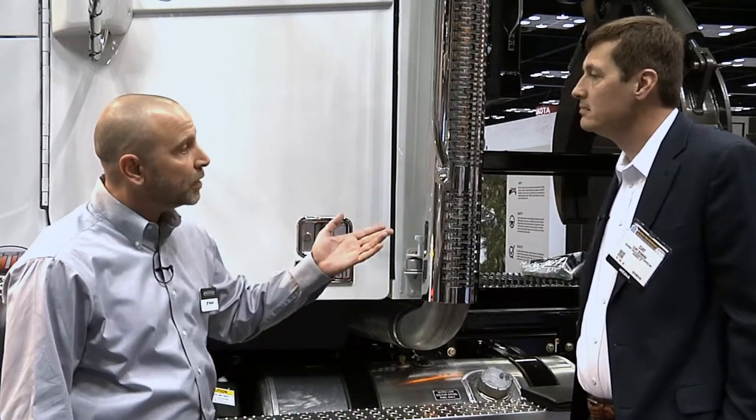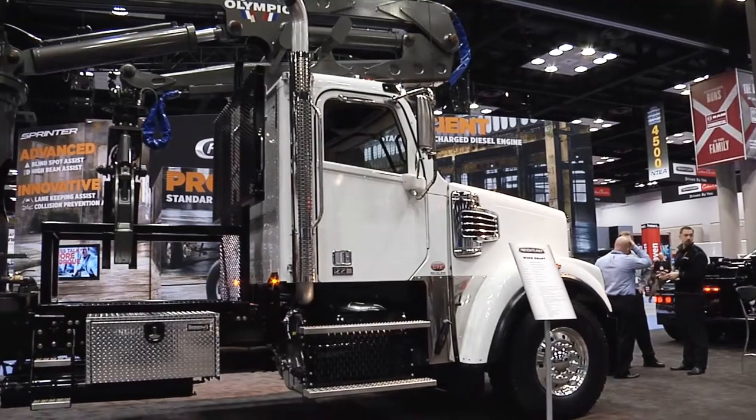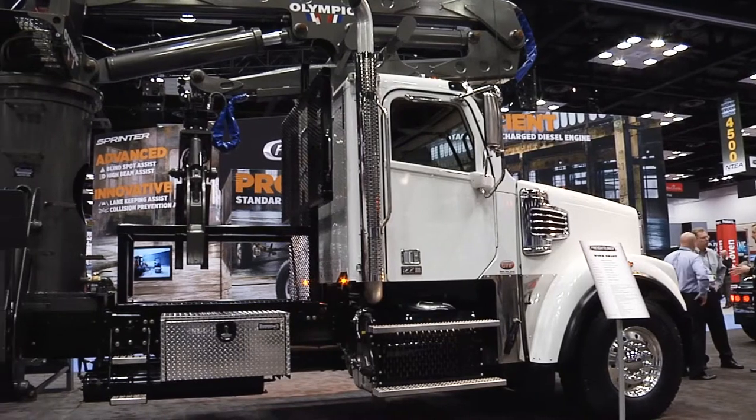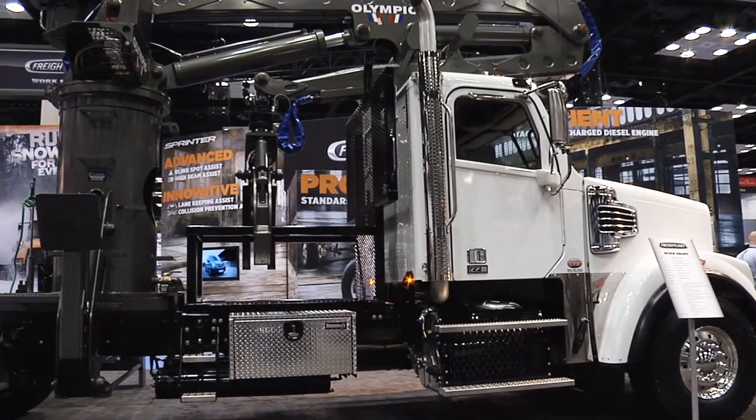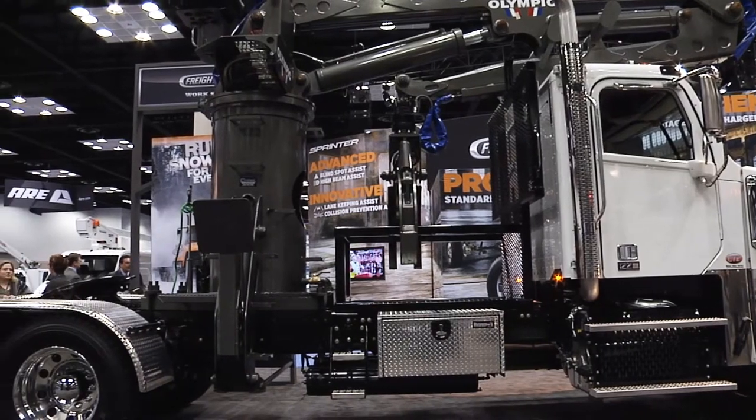So it can load, and also at the very end when you get through unloading, it can go ahead and stack your trailers up for you — and you're all encompassed on this one vehicle.